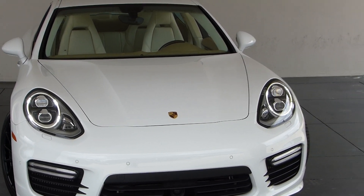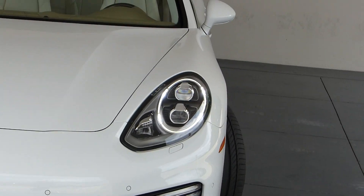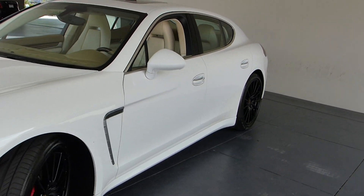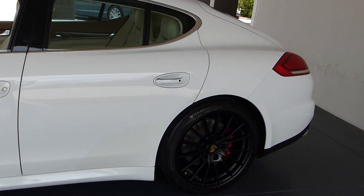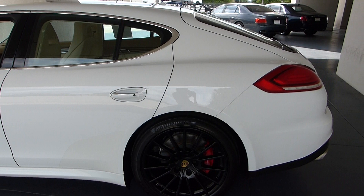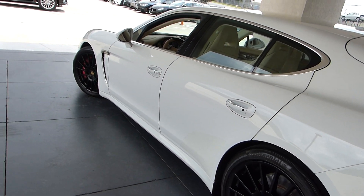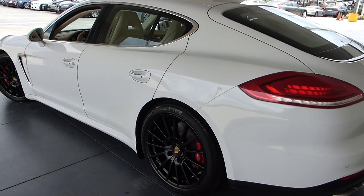I wanted to show you this beautiful 2015 Panamera today, only because it's very unique and it's a beautiful car. I'll show you why it's unique in a minute. The interior appointments are just like I've never seen before — gorgeous. We have the blacked-out wheels and the red painted calipers. The Panamera is a very unique car to me.